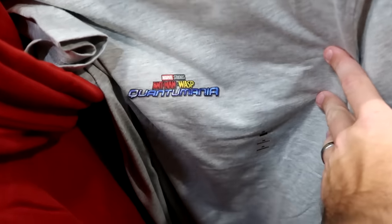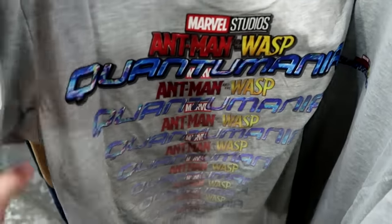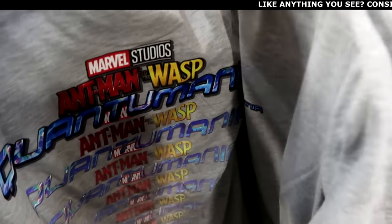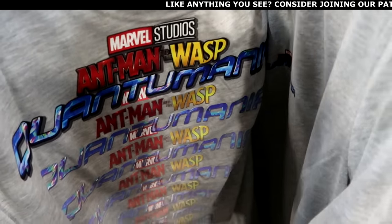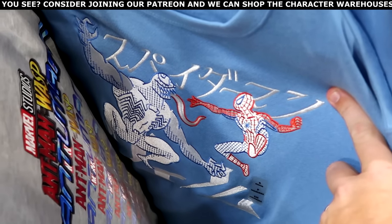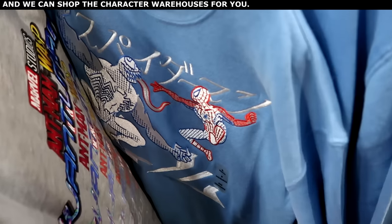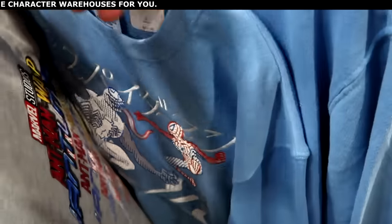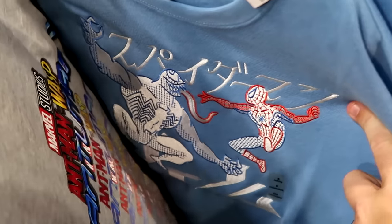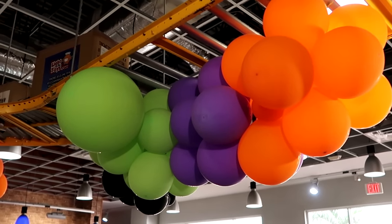There's even more Marvel merchandise: a Doctor Strange full-zip hoodie with tassels and an embroidered patch in lots of nice colors at $35 from $65. A Marvel Studios Ant-Man and the Wasp top that fades at the bottom is $13 from $30. There's a really soft pullover sweatshirt from Wandering Oaken's Trading Post with Venom and Spider-Man embroidered on it for $20 from $53 — really good savings.